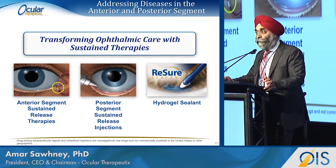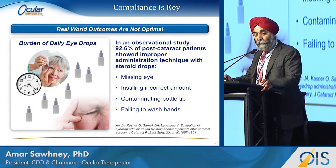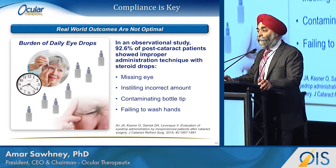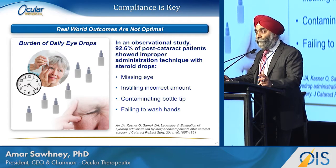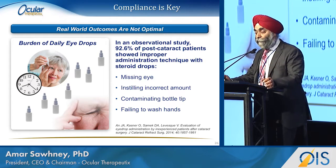For anti-VEGF agents, we also have a commercially approved product — the ReSure Sealant — which is the only product of its kind approved by the FDA. We've already talked a lot about non-compliance with drops, but I think there are a couple of other points to make: successful therapy is a partnership between the physician and the patient. If we could transfer control to the hands of the physician and not have the patient be the source of error, it would be much better.